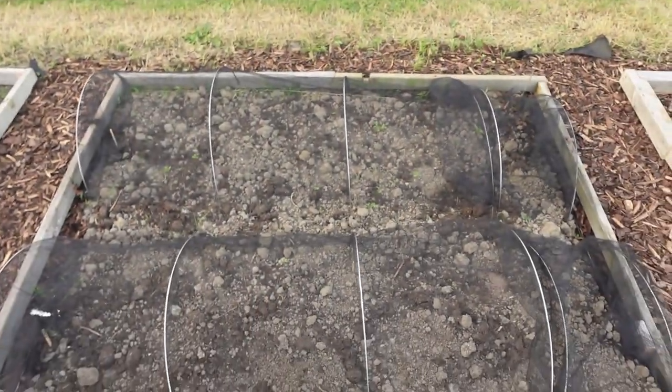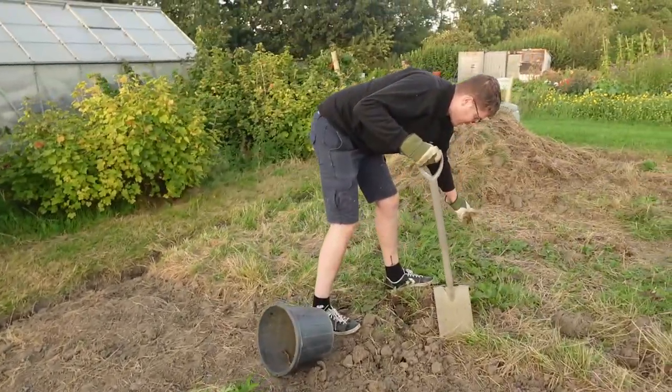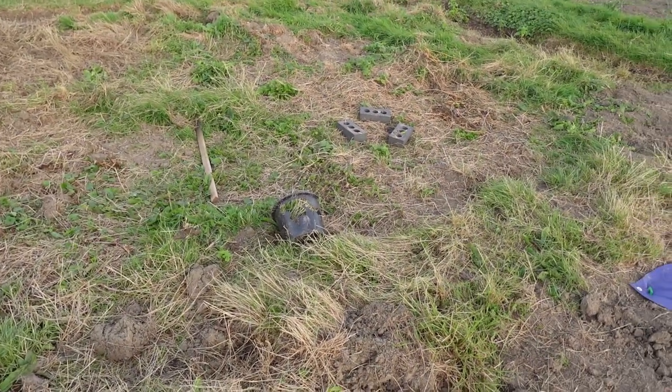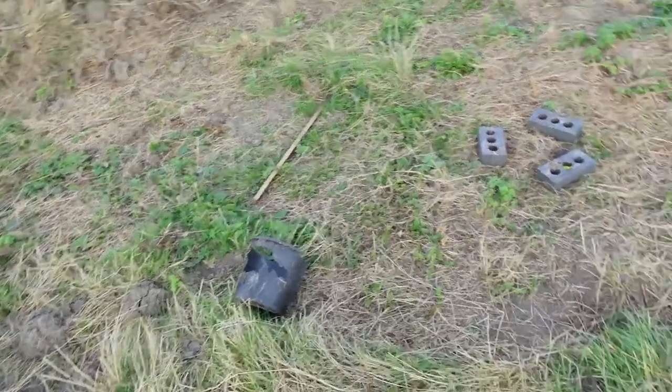I forgot to show you - I planted pak choy here but the slugs ate it all. Sam's doing some digging over there. This is the long grass we're struggling with - I thought we were the only ones on the allotment today, but there is actually someone else here. This is what we've got to deal with. For reference, all of this was like long grass - we've come so far from where we started.